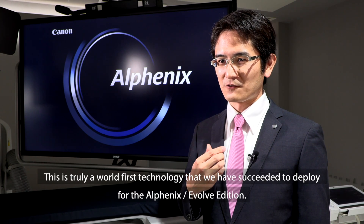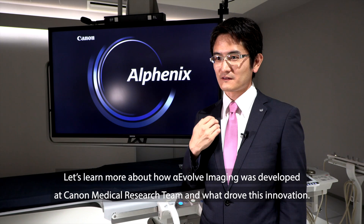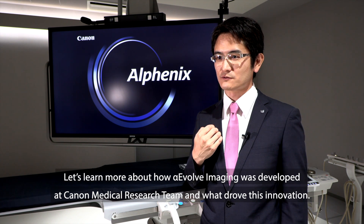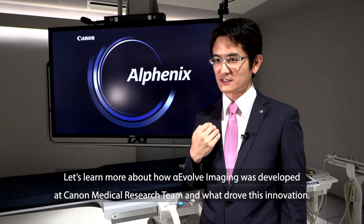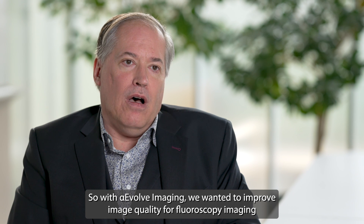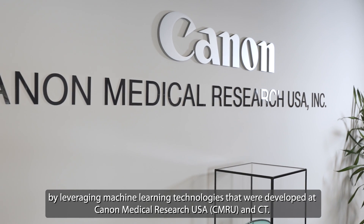This is truly a world-first technology that we have succeeded in deploying for the AlphaNix Evolve Edition. Let's learn more about how Alpha Evolve Imaging was developed at Canon Medical Research Team and what drove this innovation. I'm Joseph Manik, Senior Director of Platform Technologies at Canon Medical Research USA and Acting Director of Interventional X-ray Imaging. With Alpha Evolve, we wanted to improve image quality for fluoroscopy imaging by leveraging machine learning technologies developed at CMRU in CT.